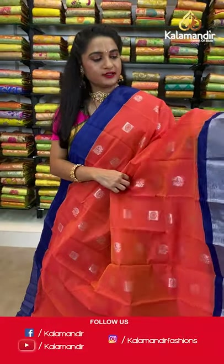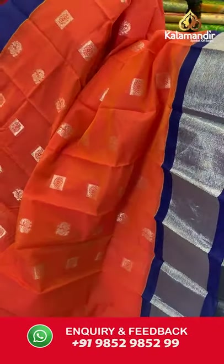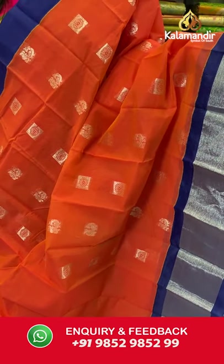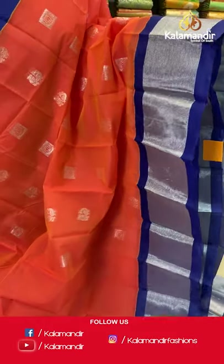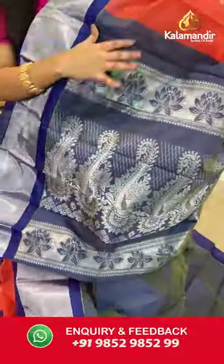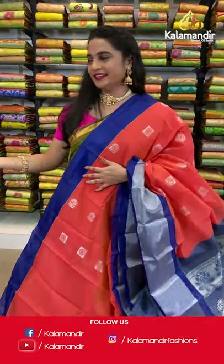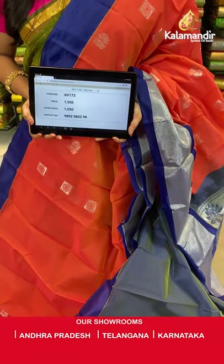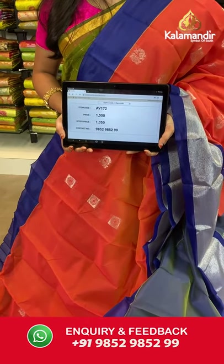One more bright combination — orangish peach and royal blue. All over the body we have block florals and peacock booties in silver zari, a contrast border with complete silver zari khadi, and a contrast pallu with very huge parsley and floral booties in silver zari. Paired with a contrast plain blouse with border. Saree code AB172, actual price 1500, offer price 1050 rupees. Send screenshot with code to WhatsApp 9852985299.